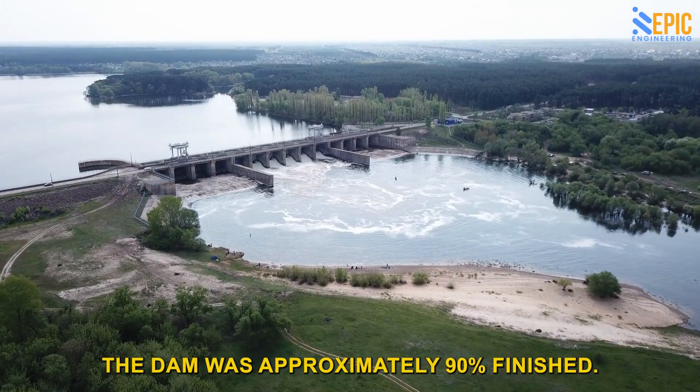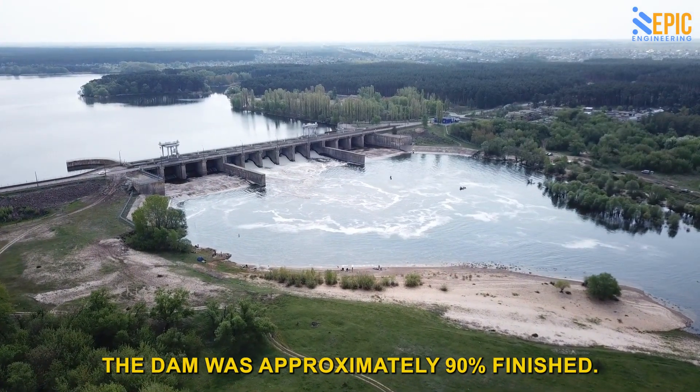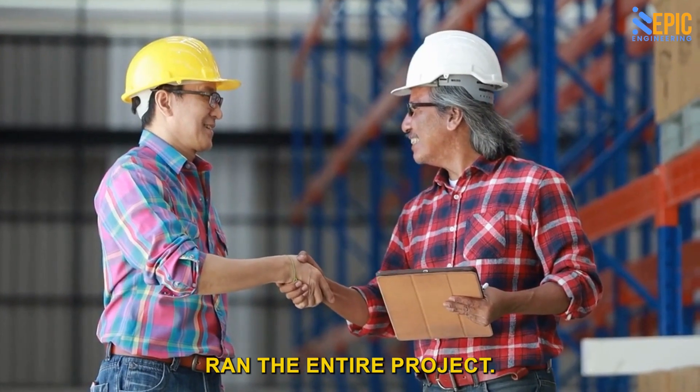As of April 2023, the dam was approximately 90% finished. The Italian engineering firm Webuild ran the entire project.